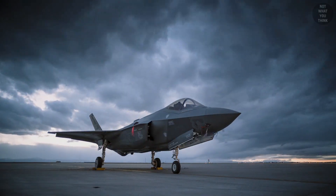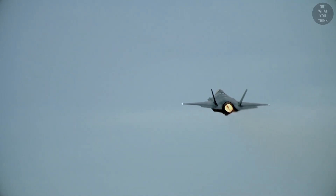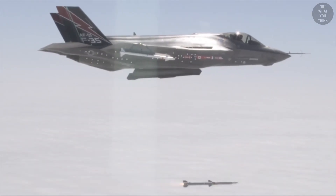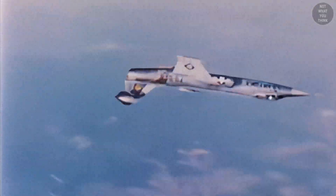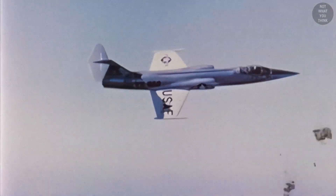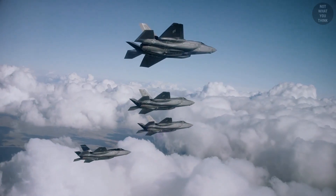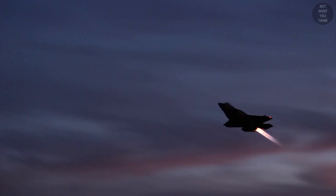An aircraft like the F-35 has a top speed of Mach 1.6, but it can carry more missiles, is stealthy, and has a bigger combat range compared to a fighter like the F-104, which had a top speed of over Mach 2 but suffered from a smaller combat range and could carry less armament. The new fighters are designed for marathons, not sprints.